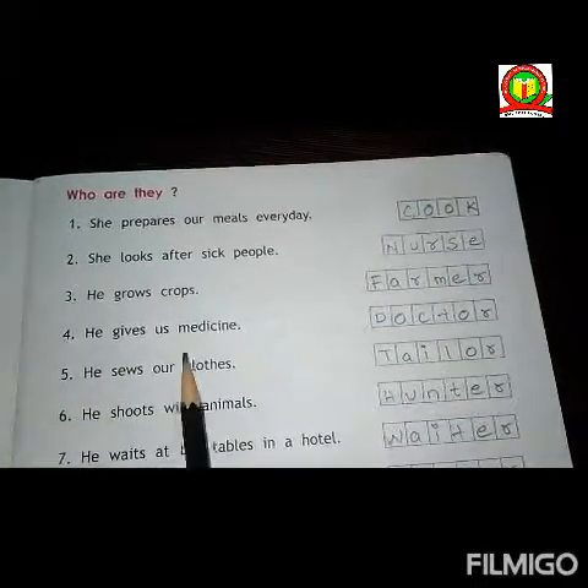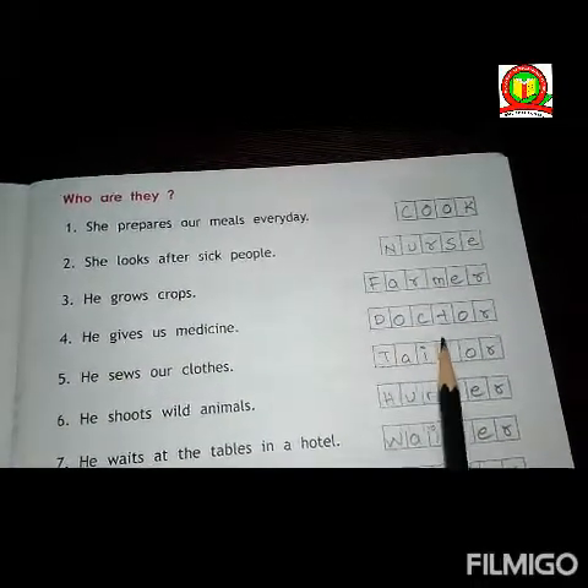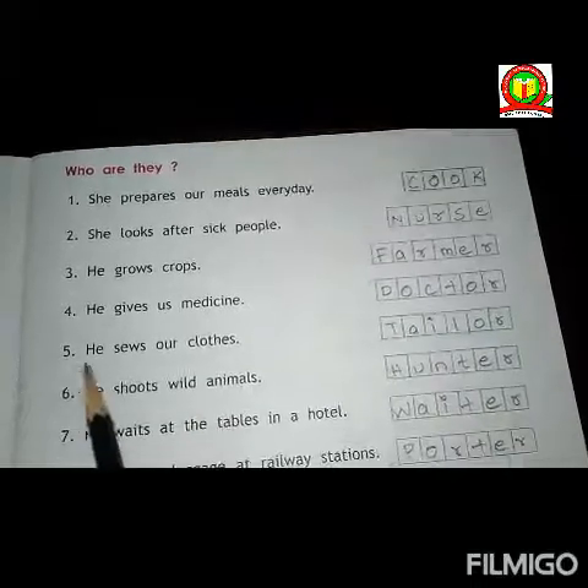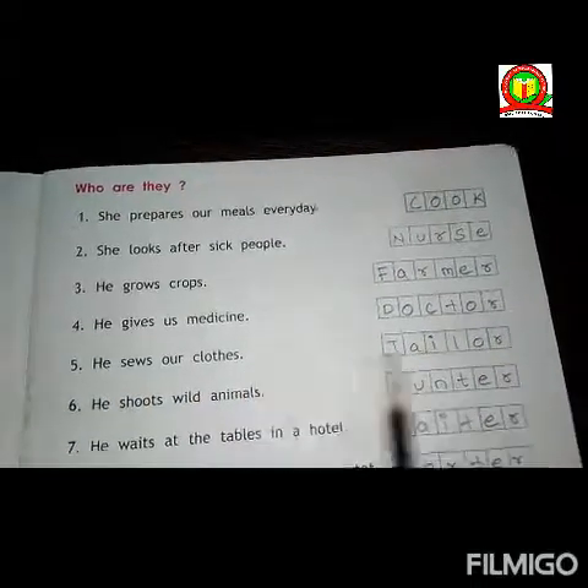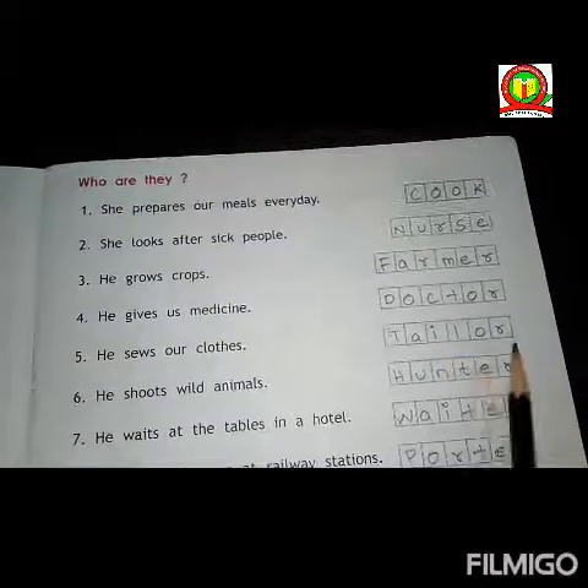Fourth, he gives us medicine. Answer is doctor. D-O-C-T-O-R. Doctor. Fifth, he sews our clothes. Answer is tailor. T-A-I-L-O-R. Tailor.